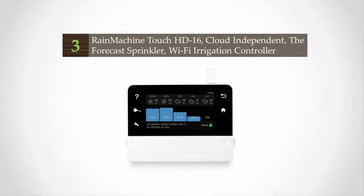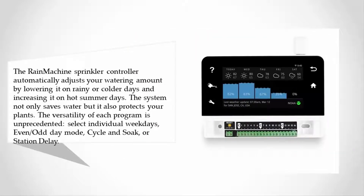Halfway through our list at number three: the Rain Machine sprinkler controller automatically adjusts your watering amount by lowering it on rainy or colder days and increasing it on hot summer days. The system not only saves water but also protects your plants.